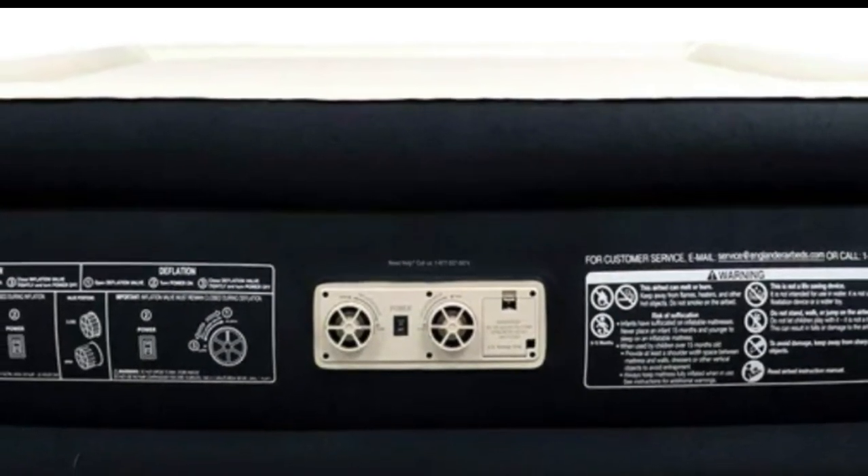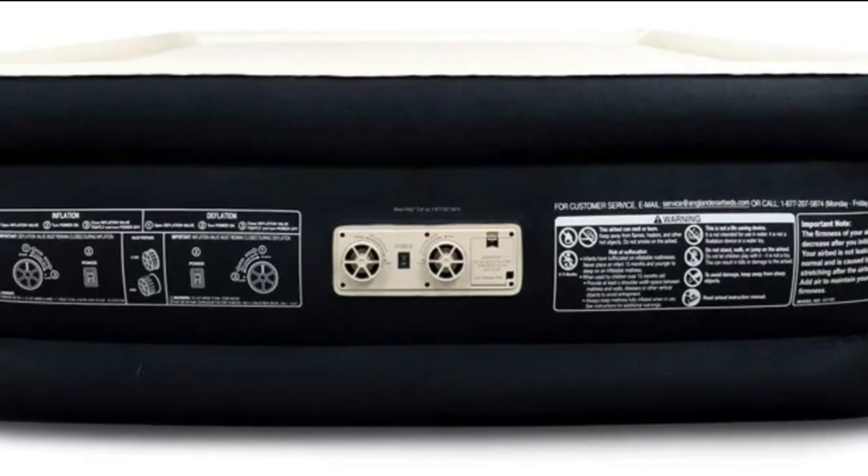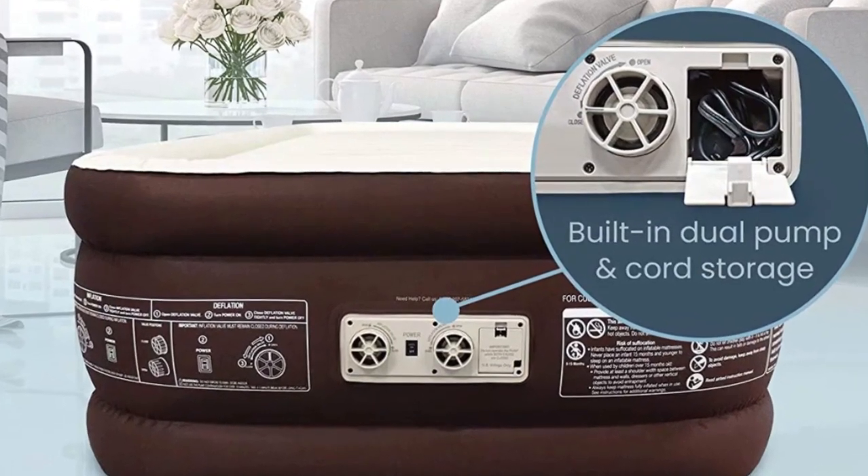This California king, twin, or queen air mattress with built-in pump allows you to lay in the lap of luxury with microfiber to keep you cool and comfortable all night.